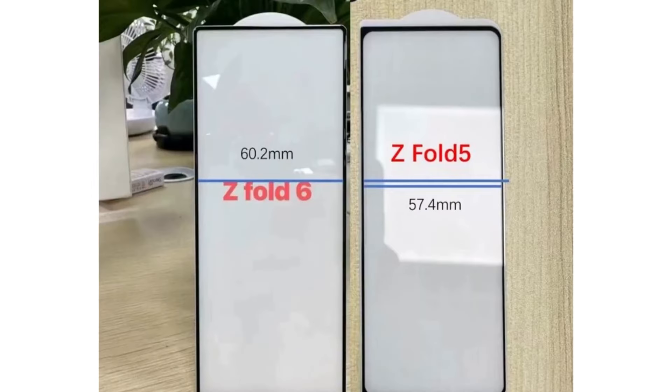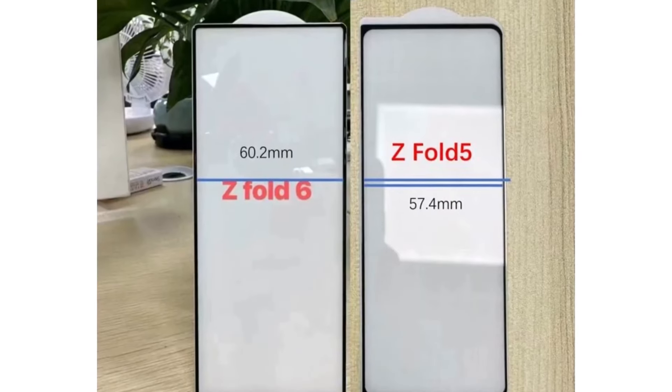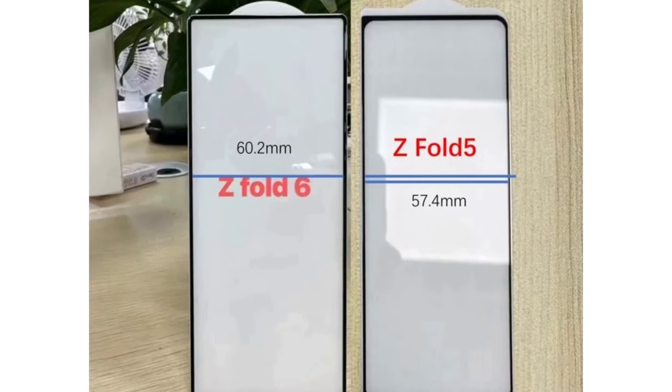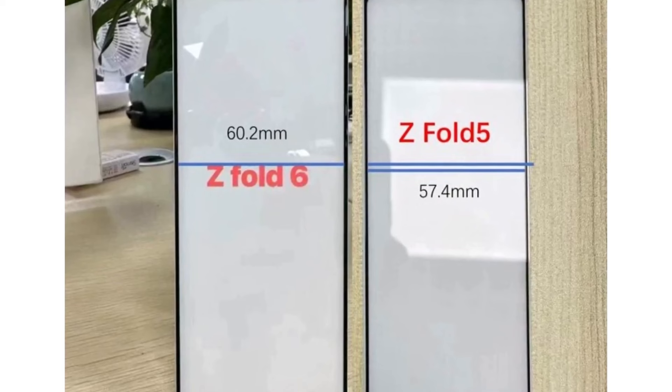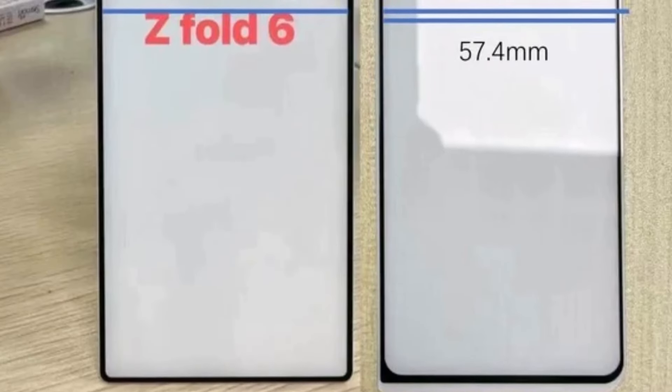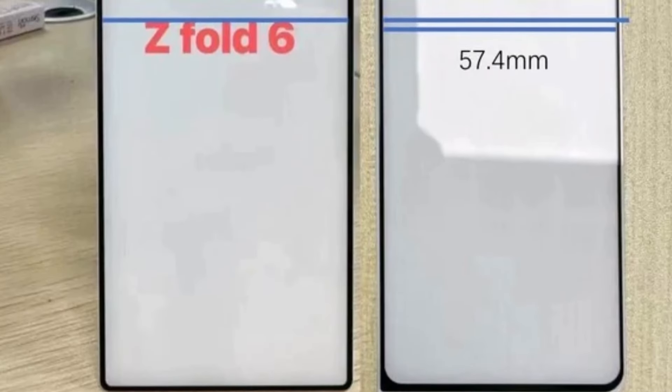What's particularly intriguing is that Samsung seems to be fine-tuning the width of the cover screen, possibly making it slightly wider than its predecessors. This adjustment could make the device more convenient to use when folded, addressing a common criticism of previous models. The distance between the side bezels of the Galaxy Z Fold 6 screen protector measures 60.2mm, compared to the narrower 57.4mm of the Z Fold 5, indicating Samsung may be aiming for a slightly wider cover display.